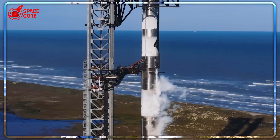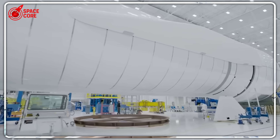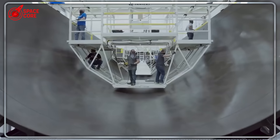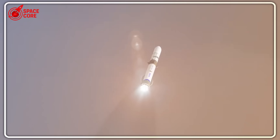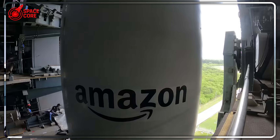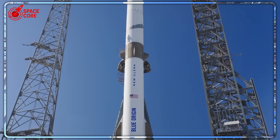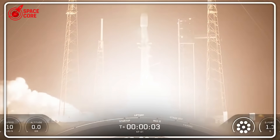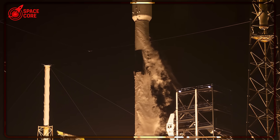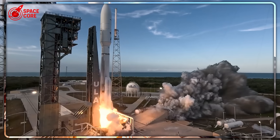But what if this strategy backfires? What if Blue Origin can't deliver when it matters most? Here's the shocking turn: while everyone focuses on Earth orbit failures, Blue Origin is secretly positioning for the ultimate prize — and they might actually beat SpaceX to Mars. NASA's Escapade mission, two spacecraft designed to study Mars's invisible magnetic shield, was supposed to launch last October. It didn't happen because Blue Origin wasn't ready. But now Blue Origin has a second chance: if they launch this fall, those spacecraft reach Mars in late 2027, putting Blue Origin's name on the first Mars mission of the decade.